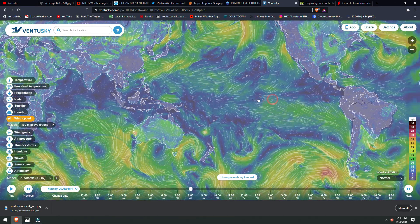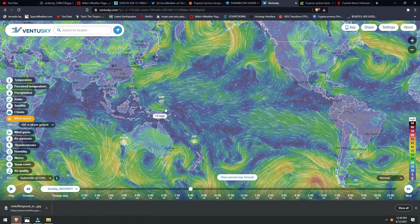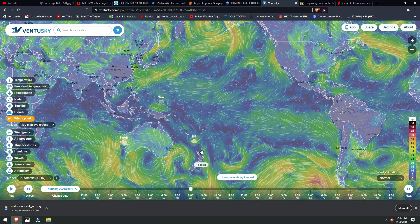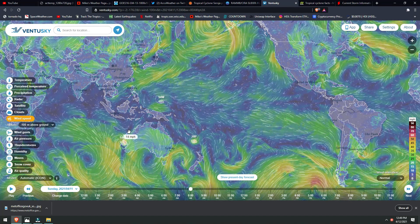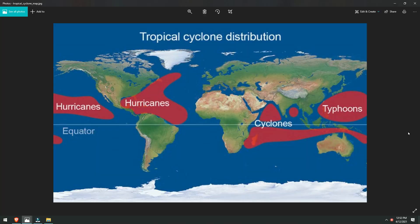For example, take today. We have two pretty significant situations going on with two of these systems in the Pacific Ocean. We have 94W here and 28P here just above New Zealand. And then on the other side of Australia, we have Cyclone Seroja. This would be called a cyclone because it's technically in the Indian Ocean and below the equator.